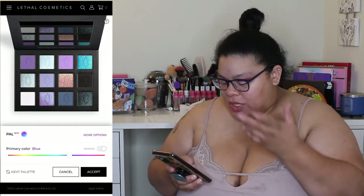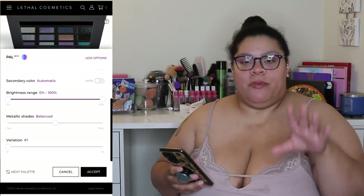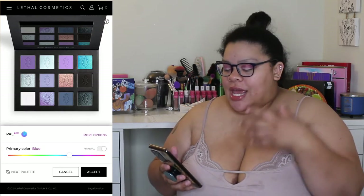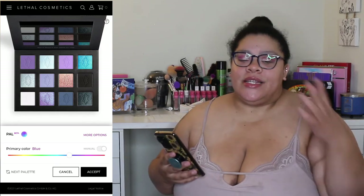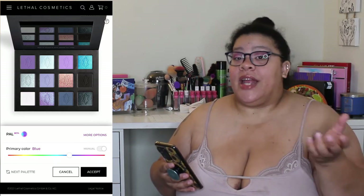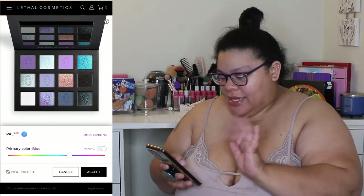You can choose brightness range, metallic shades, and variation. It's really good technology if you don't want to create a whole custom palette yourself. If you like a certain kind of shade - pink-based, red-based, blue-based - they'll design a palette for you. You can specify if you want more shimmers or more matte colors. It's a really convenient option.